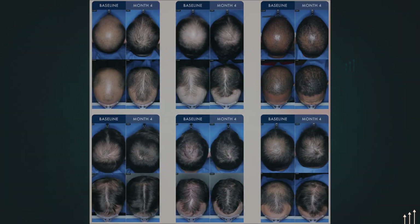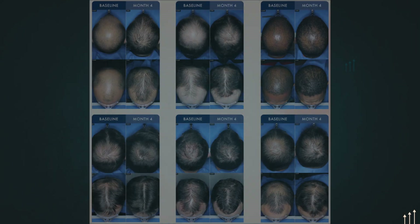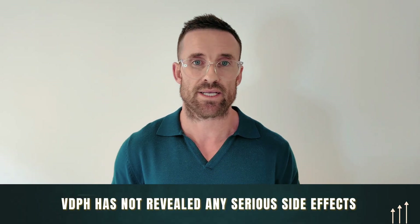Looking at before-and-after photos, there are some pretty promising results. If I was using this drug and getting these gains at four months without the side effects, I would be happy with this. The other important finding is that VDPH has so far not revealed any serious side effects and no cardiac-related side effects in the trials thus far, which is very promising.